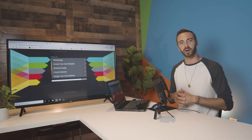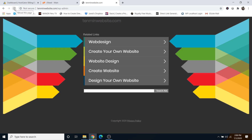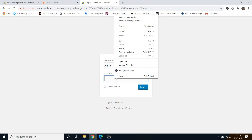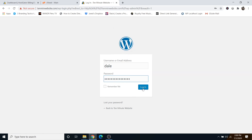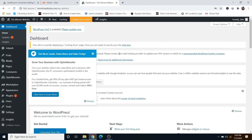Go ahead and take a 30-minute break and we'll come back. Now we're back — refresh the page, and the site is propagated and we can log in. Simply type in your username and paste that password from earlier, then click on login. And here we are inside the WordPress dashboard.